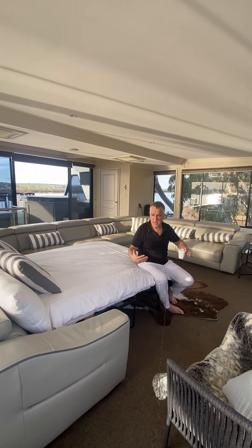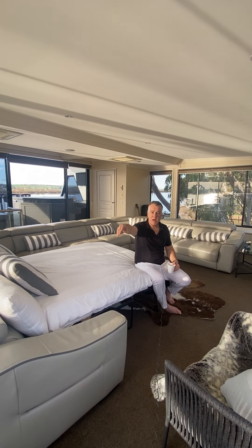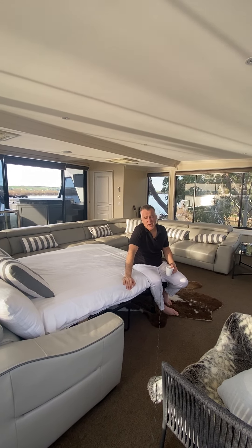The boat sleeps 14 but we're only allowed 12 on it at any one time because of these two super bits. Bon voyage for now and enjoy the top penthouse.